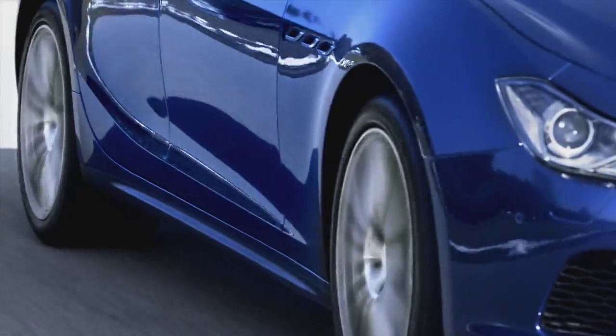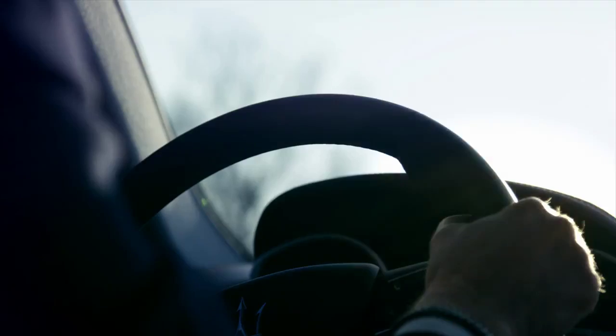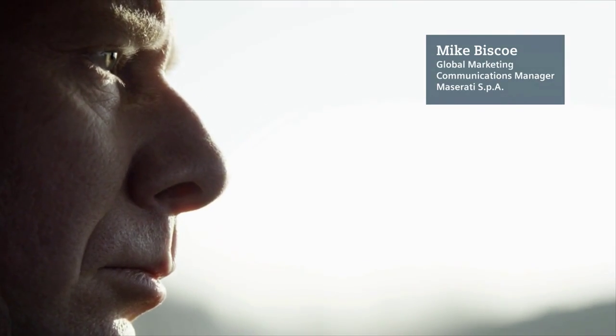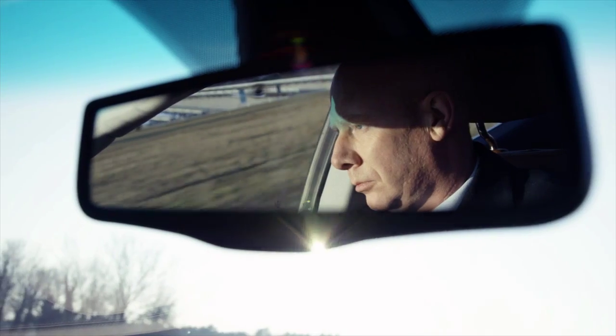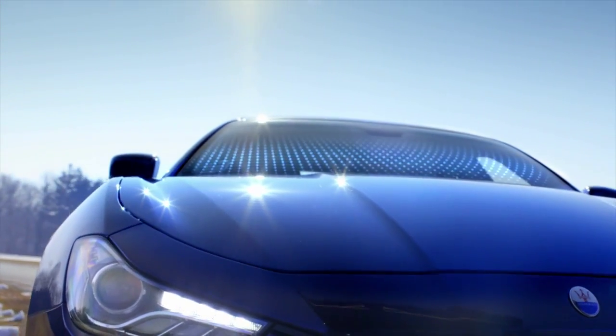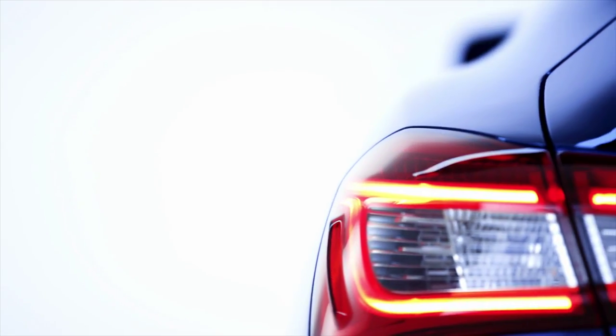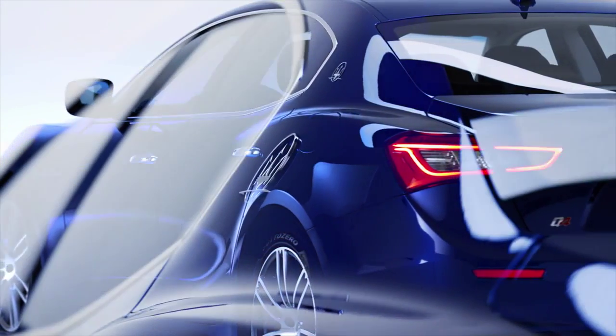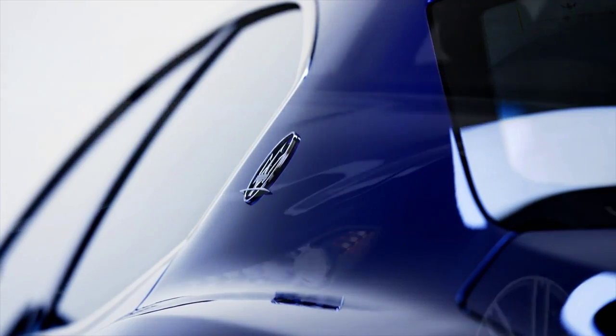First and foremost with the Ghibli, we wanted to produce a new Maserati, meaning that the Ghibli adheres to the core brand values of Maserati: Italian style, dynamic performance, and refined luxury. The challenge in terms of launching higher-volume cars within a modern, state-of-the-art manufacturing facility is to retain that bespoke feeling within the cars, which is very much appreciated by our clients.